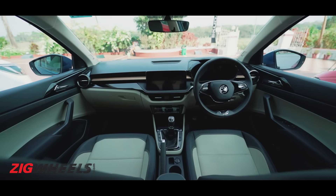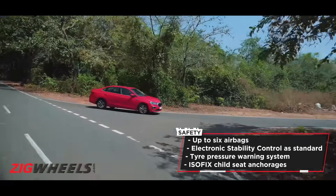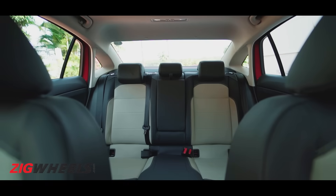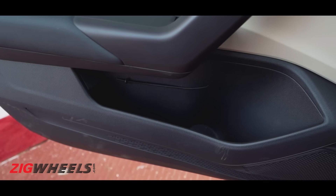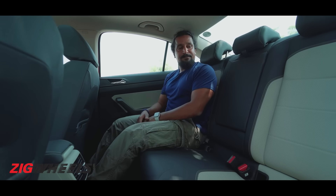On the safety front, top-end variants get six airbags, but all variants get ESC with multi-collision braking and ISOFIX mounts too. Before we talk about the back seat, there are simply clever features scattered throughout.